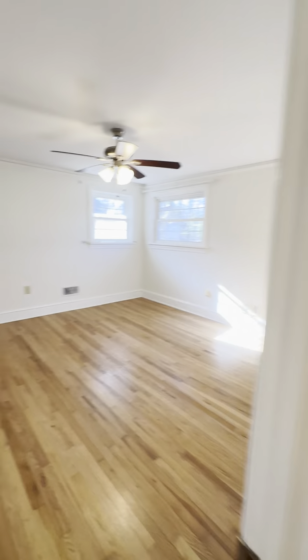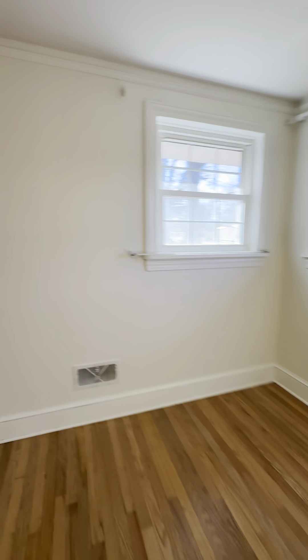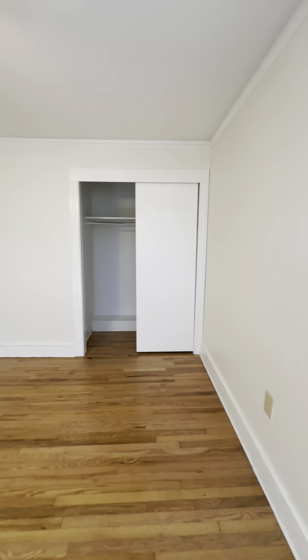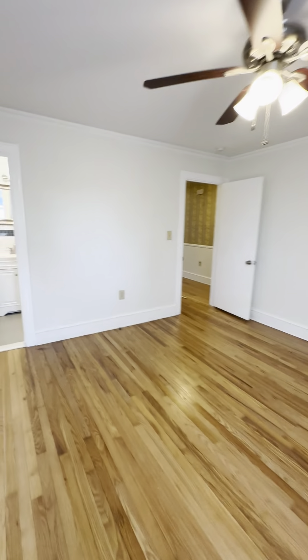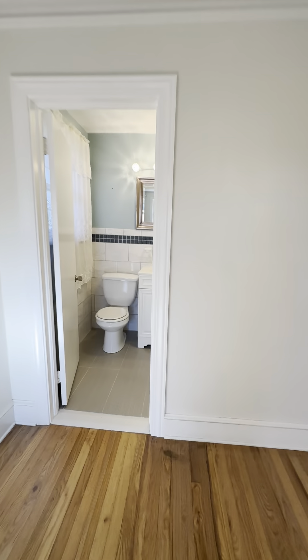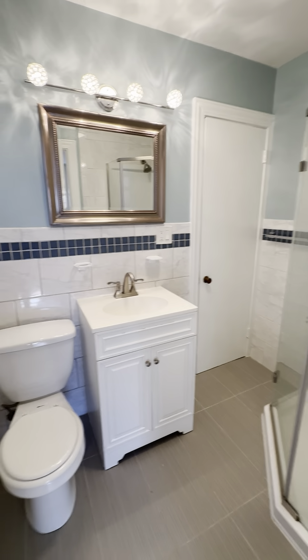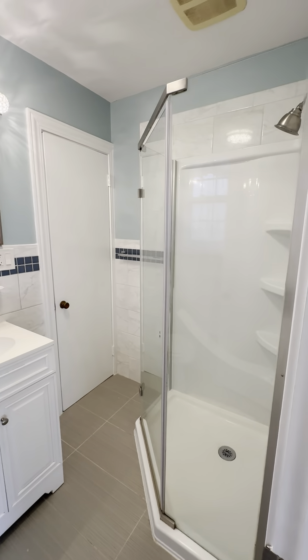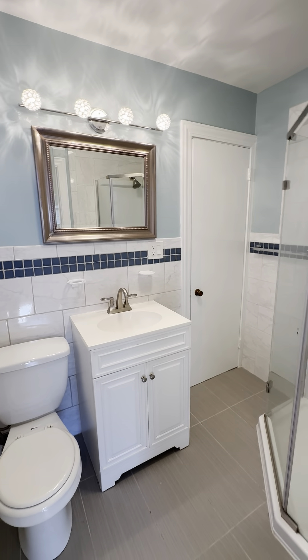Now we are coming up on the third and final bedroom. And the primary bathroom — a nice walk-in shower with a linen closet.